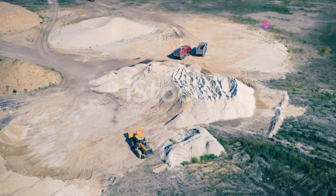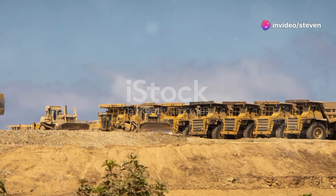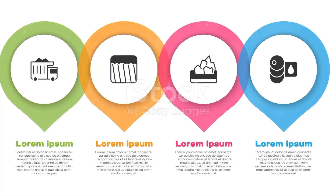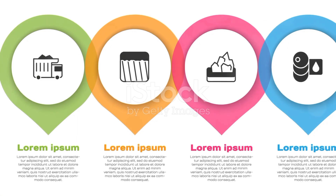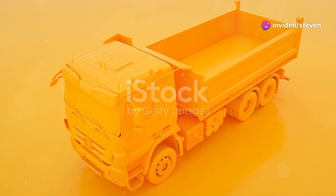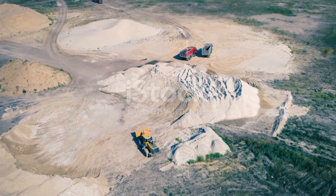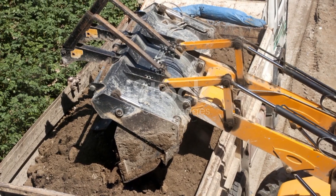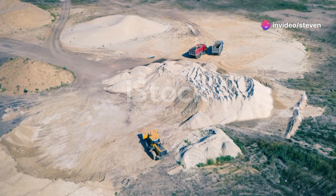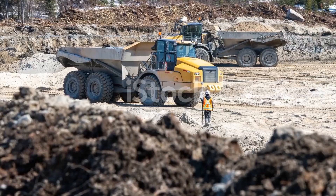These trucks are built to withstand extreme weather conditions, from scorching deserts to freezing tundras. Their robust design and advanced technology ensure they can operate efficiently in any environment. The future of dump trucks looks promising, with ongoing innovations in automation, fuel efficiency and environmental sustainability that will continue to shape the industry and drive progress.